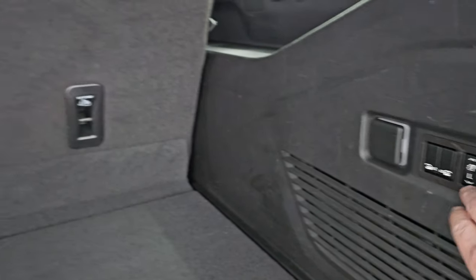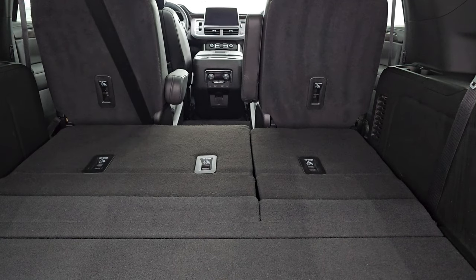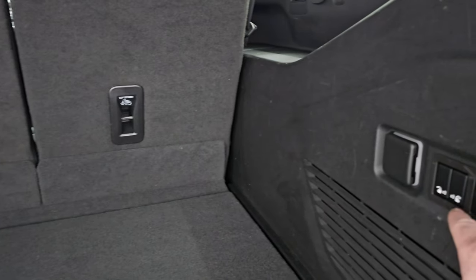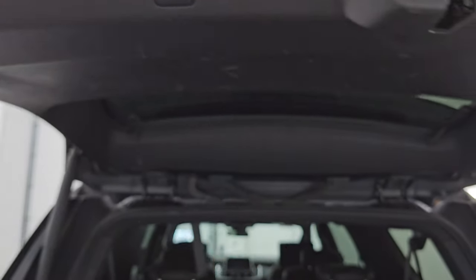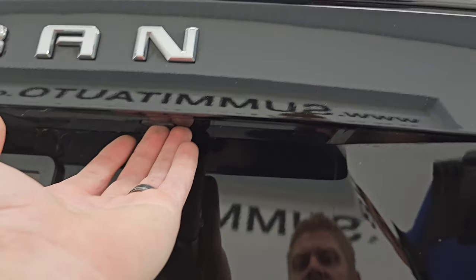You get a huge, very clean storage area back here. Those third-row seats are power — watch how fast they go down. Always amazed at how quick they fold, and pretty fast on the way up as well. You can fold down those second-row seats too, and there's a 120-volt, 150-watt plug-in back here. There is storage underneath the tray, and to get the gate down you just press the button.